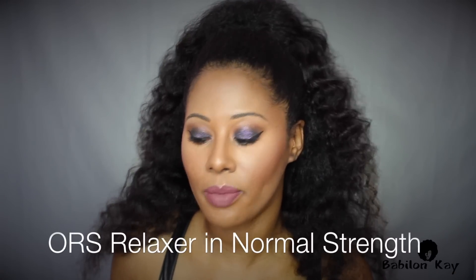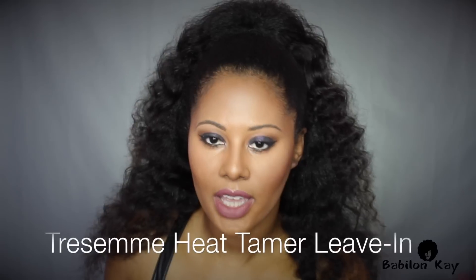She said she uses the Total Transformations Hicks Edges, so I tried to find it locally but couldn't — I had to order it three times on Amazon before they finally sent it. But I got it and I love it. I laid my edges with it — I do have a fresh texlax and I'm still texlaxing, using the ORS relaxer in normal. This edge product is very lightweight, just put a little bit on and slick your edges back. Highly recommend it. For heat protection I use the Tresemme Thermal Creations — I use this whenever I'm flat ironing or curling my hair, it's very lightweight.